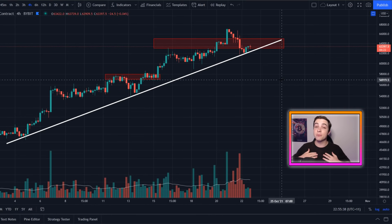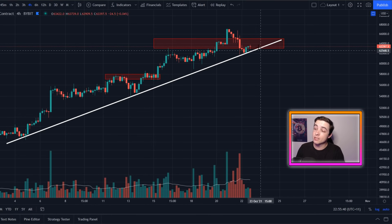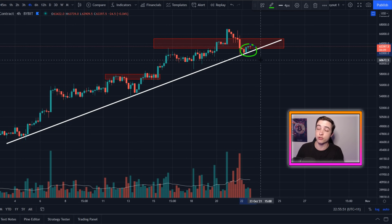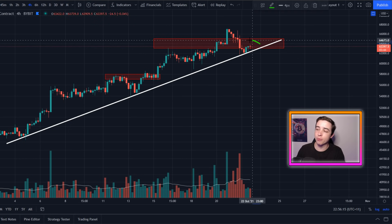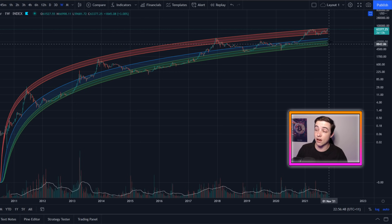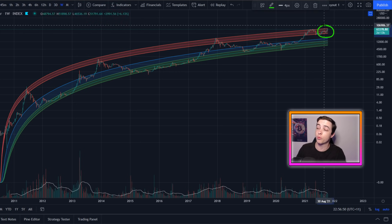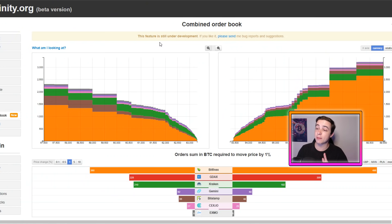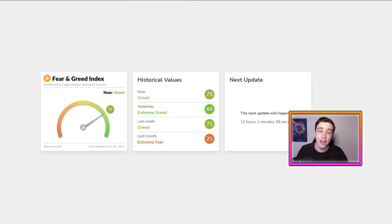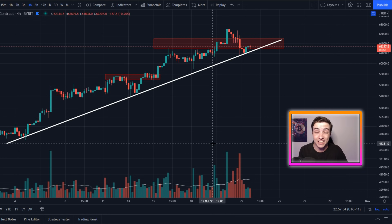Welcome back to the Crypto World channel everyone, my name is Josh. Right now the Bitcoin price has broken below this very important support range but is still holding above this important upward trading support line. I'll be covering important prices to watch in the short term, the 11-year resistance for Bitcoin, the Bitcoin order books, funding rates, and the fear and greed index.